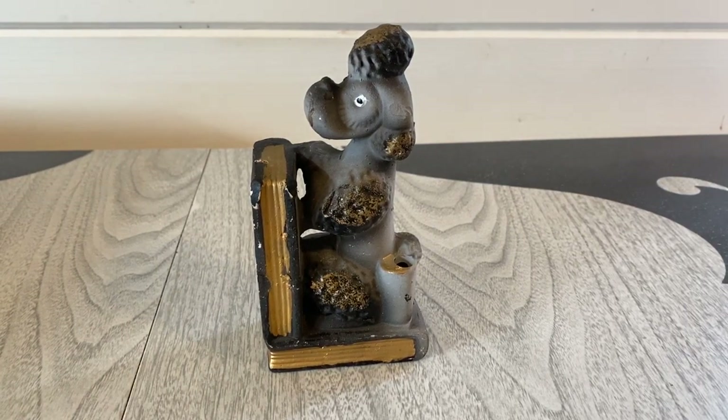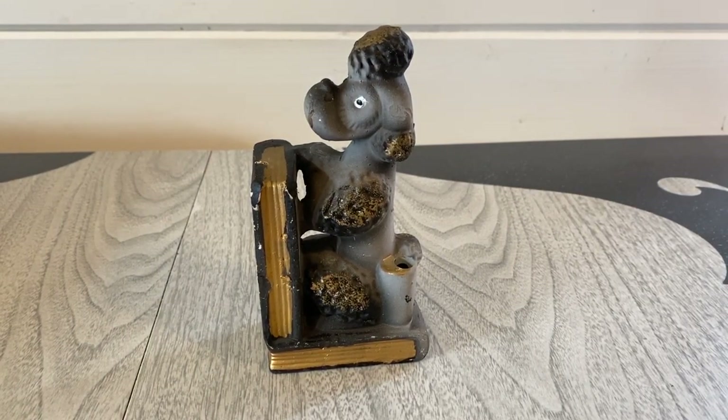The next dog up is this really neat chalkware bookend in the shape of a poodle. The neat thing about this is it has a little pen holder, which you don't find in bookends too often. It has a little bit of wear on the edges — it's hard to find chalkware in perfect condition — but it's super cute. Poodles were really popular in the 1950s along with Scotty dogs. Let me know in the comments what your favorite dog or cat breed is and I'll let you know mine when we get back.